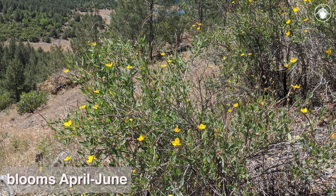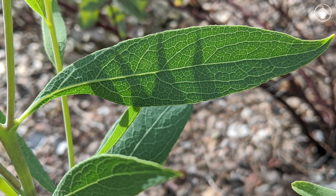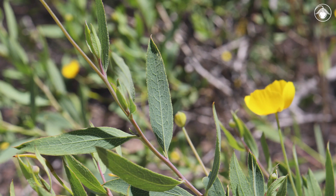Bush poppy blooms from April to June. The leaves are alternate, thick, and somewhat leathery to the touch. They are long and narrow with margins that are finely toothed, unlike the deeply lobed or dissected leaves of most members of the poppy family. The leaves have a blue-green hue, providing a nice contrast to the bright yellow flowers.